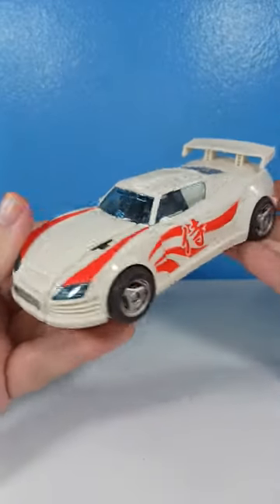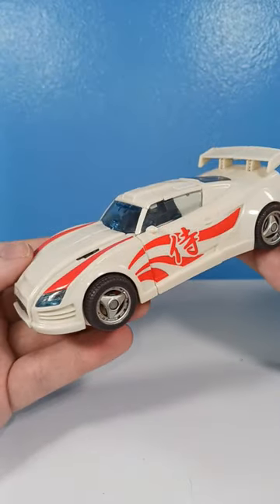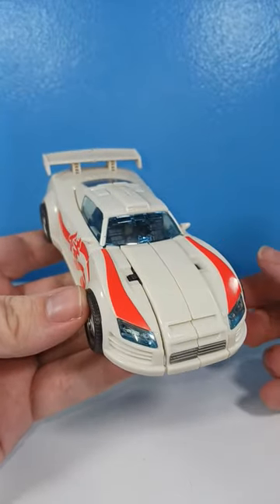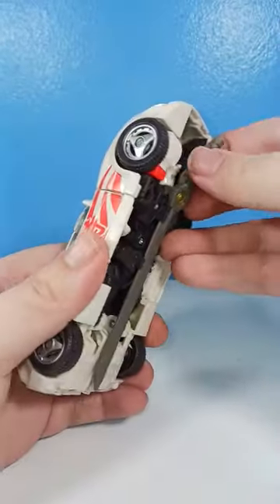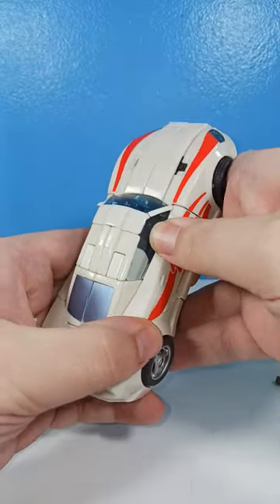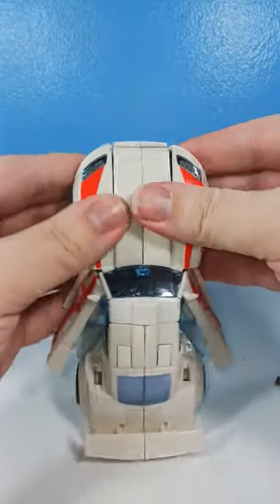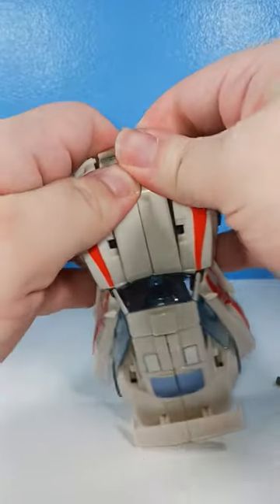Can we all agree that this Generations Drift has reached a legendary status? Are you a Transformers collector? Do you not have Generations Drift? Go buy Generations Drift. This toy, I absolutely love it. I love this, and I love its Blur repaint. I kind of wish I had all the repaints of this toy, because it is just that incredible.